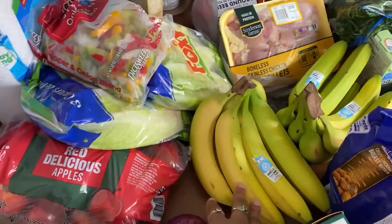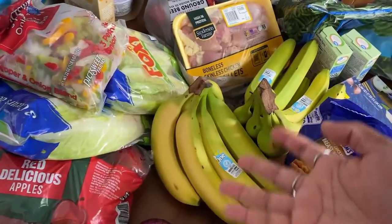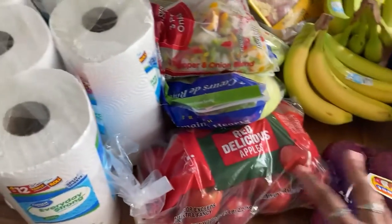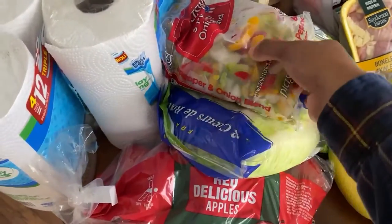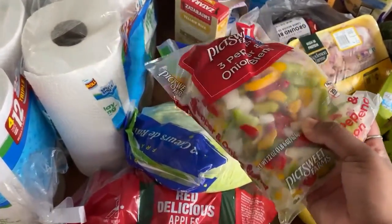We also got bananas. I try to get my bananas as green as possible, because the second they turn yellow they only last like a couple days. We also get onions that we chop up and use for anything and everything when we're cooking. I also got apples that I eat for breakfast and pair with the peanut butter. This is the three pepper and onion blend, and that's just good for any type of cooking.